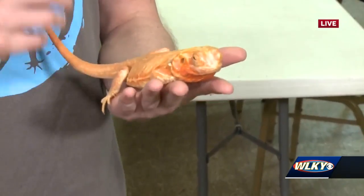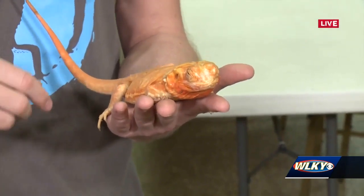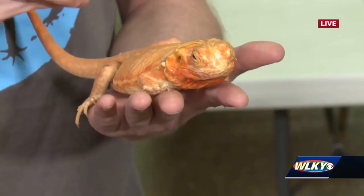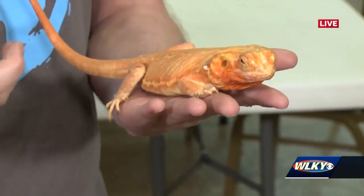Dennis, what is this? This is a bearded dragon. They're pretty cool. They come from Australia. They're a diurnal species, which means they're active during the daytime, so they make awesome pets. They're super social. This is a very special one — it is a scaleless bearded dragon. Usually they have these rough scales, but occasionally you can produce these that have no scales, kind of like a hairless cat.